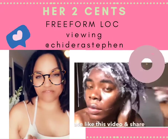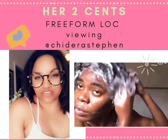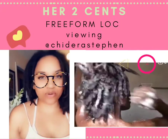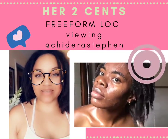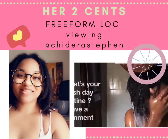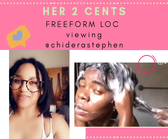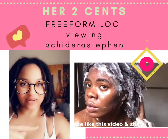Today my first head I am reviewing is from a queen called Chidera Steven. She's on YouTube and has a channel talking about all her different hair journeys she's had. Now she's freeforming. So let's take a look. You can follow her channel if you want to.